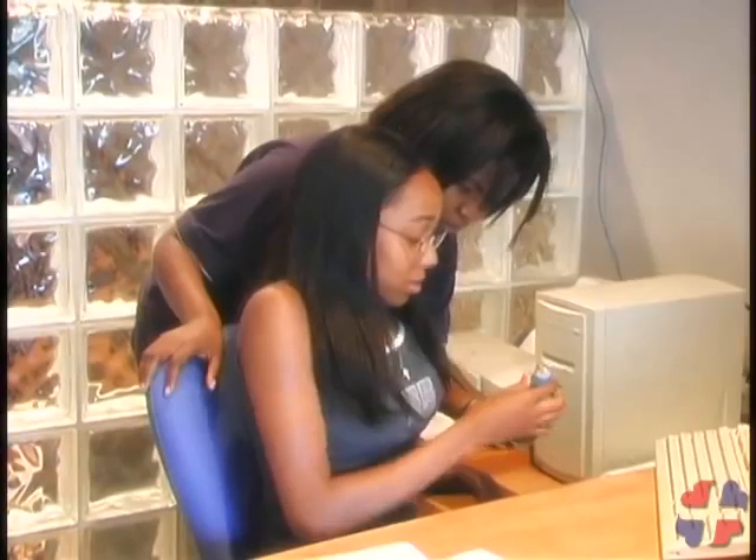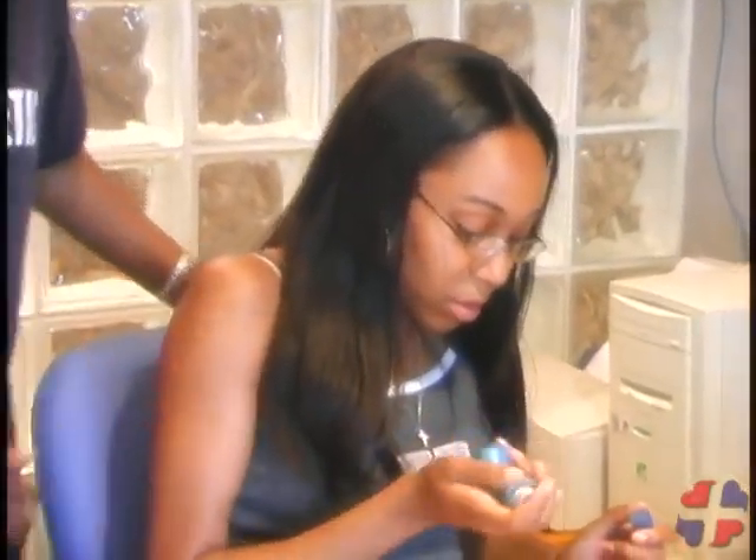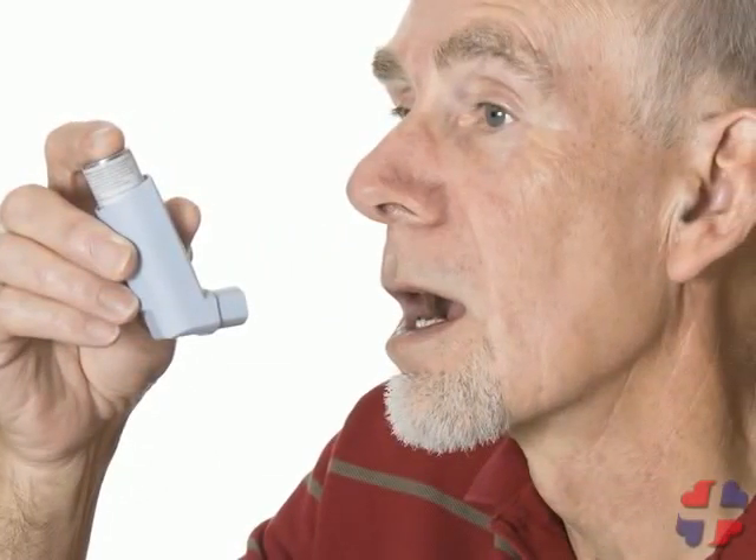To help a casualty with their asthma medication, shake the container and remove the cap. Tell the casualty to breathe out all their air from their lungs. The canister can either be placed in the mouth or approximately four finger widths away. Have the casualty breathe in deeply while pressing the canister to release the medication. Have them hold their breath for ten seconds. Be sure they take the appropriate dose found on the label of the inhaler.